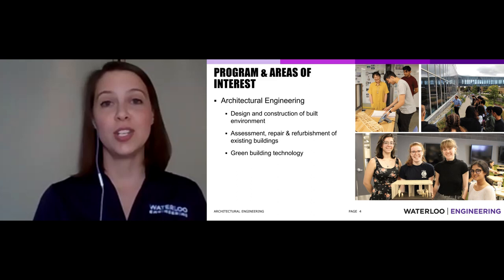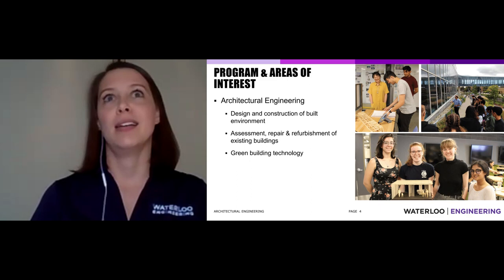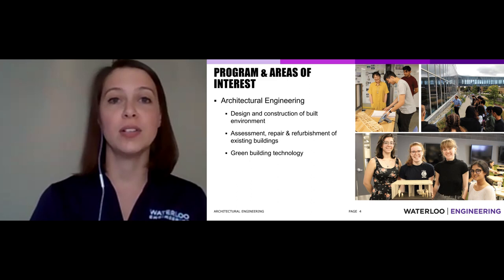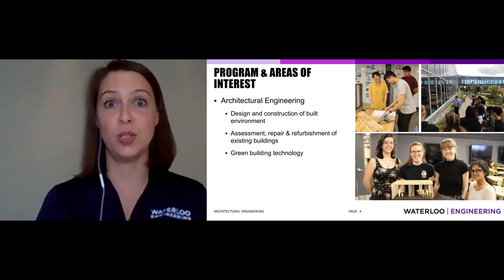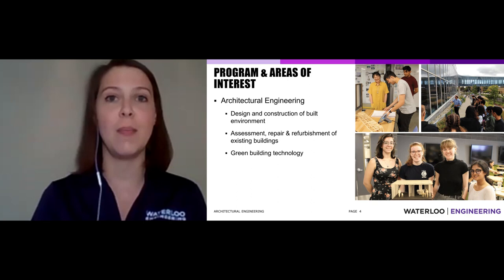If you're interested in architectural engineering, that probably means you're interested in the design and construction of the built environment — buildings, bridges, public spaces, suspension bridges, tunnels — any spaces that people occupy. In our program, we cover design and how it goes together, but we also talk about assessment, repair, and refurbishment of existing building stock. We recognize there is a climate crisis, and we need to figure out how buildings built 50 to 100-plus years ago move forward without simply demolishing them and sending waste to landfill.